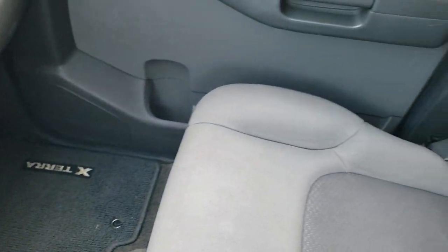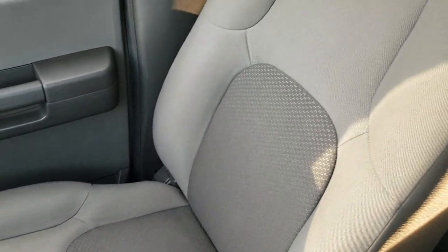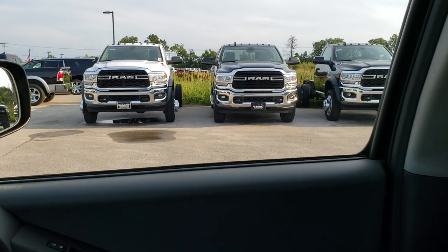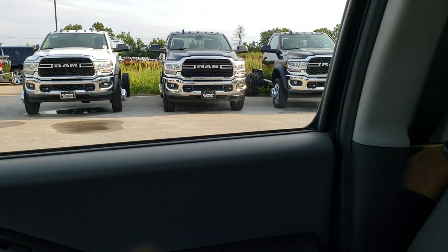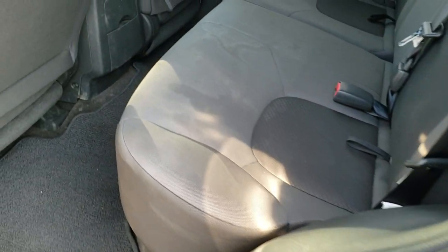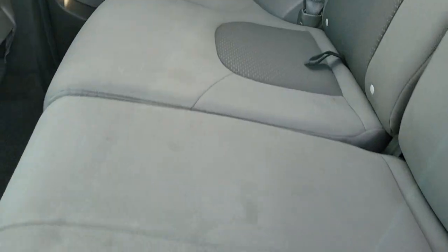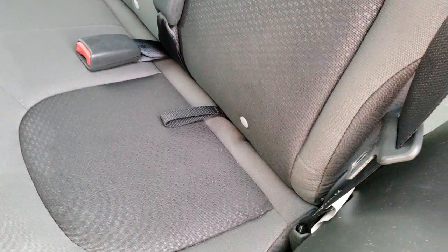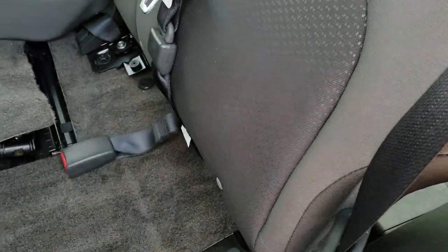The passenger side floor mat and seat are in excellent condition — no rips or tears on there. The headliner is in really nice condition as well. You do get map lights up there, no rips or tears on the ceiling. Taking a quick look at the back seats — they're in pretty nice condition, no major rips or tears back here. It does have the latch child safety system for car seats.